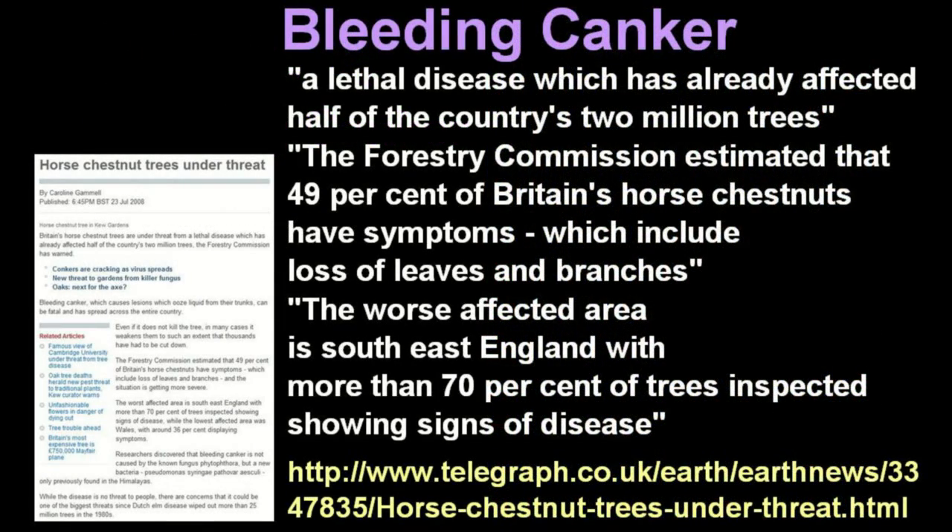Britain's horse chestnuts are under threat from a disease which is likely to be as devastating as Dutch elm disease in the 1970s. By mid-2008, bleeding canker had already affected over half of the horse chestnut trees in the country. There is no known cure for this disease, and affected trees get destroyed because of the risk of fungal attack, rot, and falling branches.